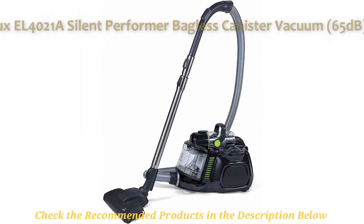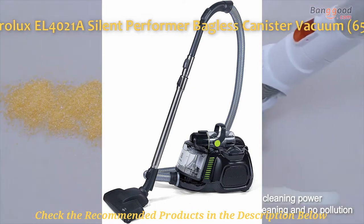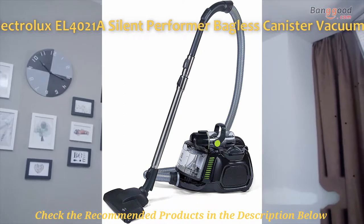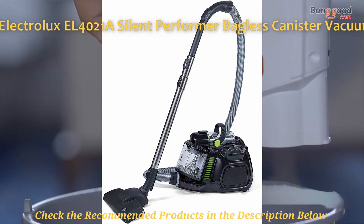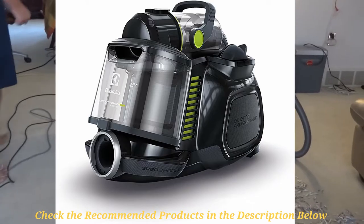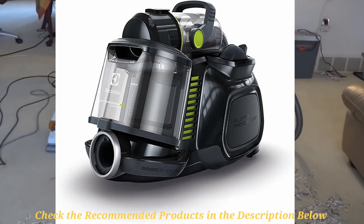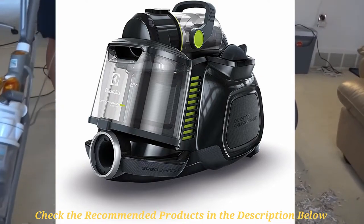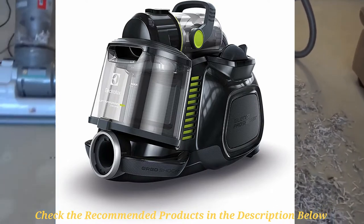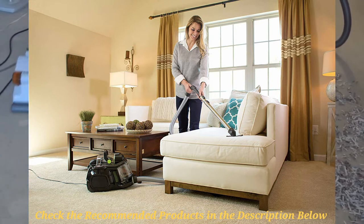Coming in fourth place is the Electrolux EL4021A, a silent performer bagless canister vacuum. Although the unit carries a powerful motor of 1080 watts, it does offer a middle range sound output of 65 decibels, which is pretty acceptable for most people who love peace and quiet during floor cleaning. The Electrolux Silent Performer canister vac combines its motorized power head with two cleaning nozzles specifically optimized for cleaning both bare floors, rugs, and carpets. It also comes with a three-in-one tool that houses the crevice tool, dusting brush, and upholstery cleaning tool in one attachment.